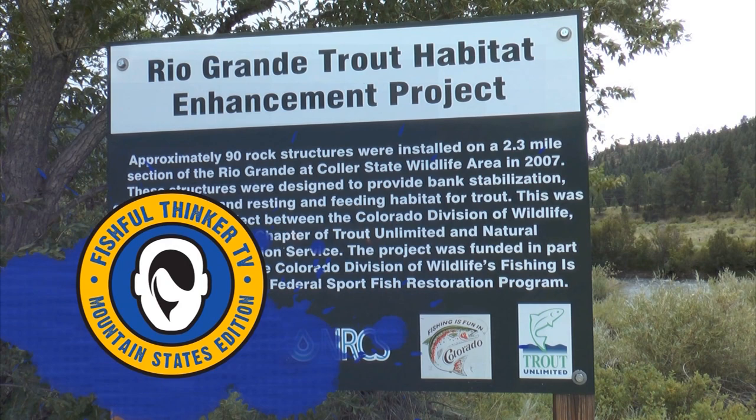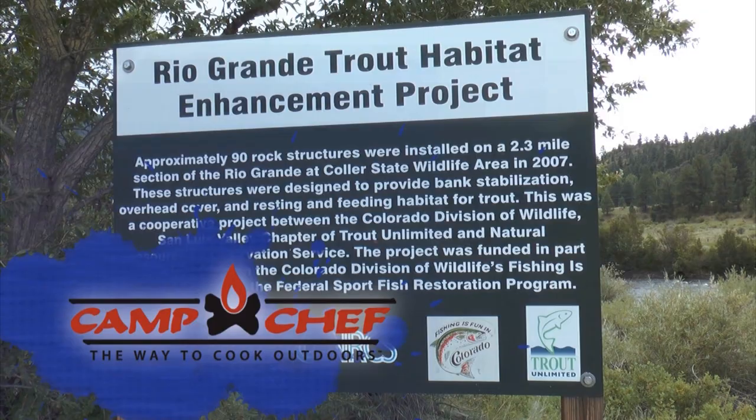Fishful Thinker Television is brought to you by Camp Chef, the way to cook outdoors. Peterson Toyota and Toyota Trucks, moving forward. And Colorado Parks and Wildlife.